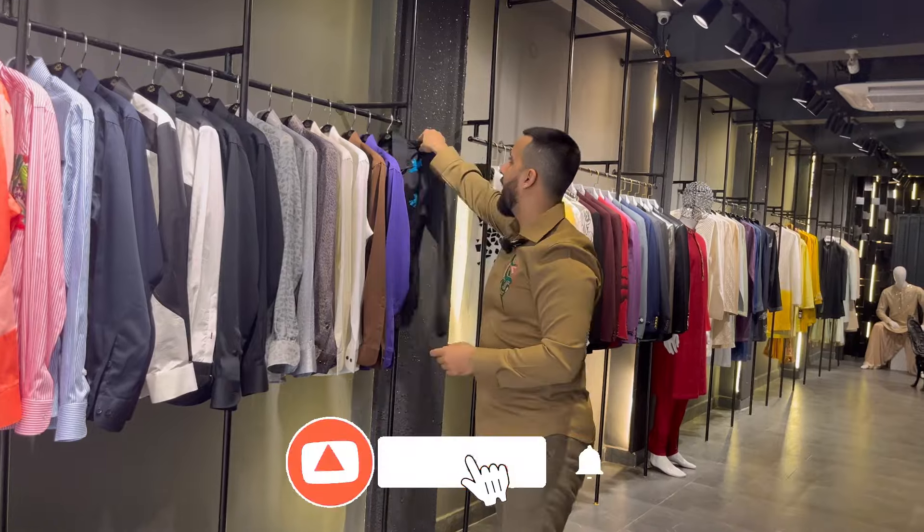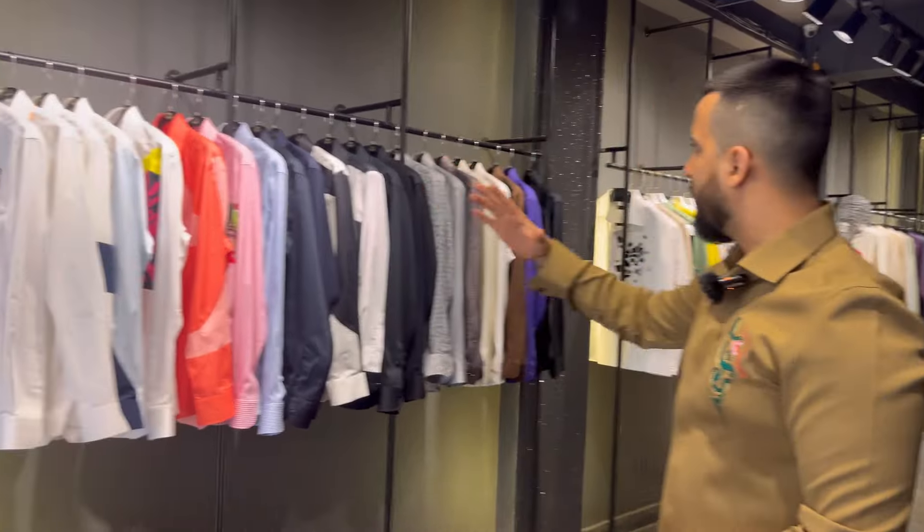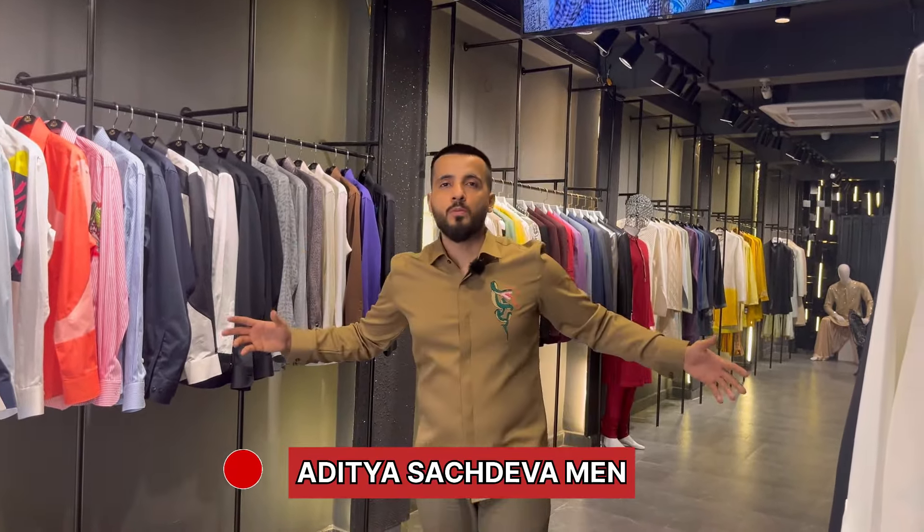Thank you so much for staying in this video. Today we covered the entire shirt segment — your biggest confusion about summer was what to wear and how to outfit for evenings. According to the weather and season, we brought specific shirts for you. Please like, subscribe, and share this video, and don't forget to buy your favorite shirts. You can follow us on Instagram and YouTube at Aditya Sasdevaman. Thank you so much — see you in the next video, bye bye.